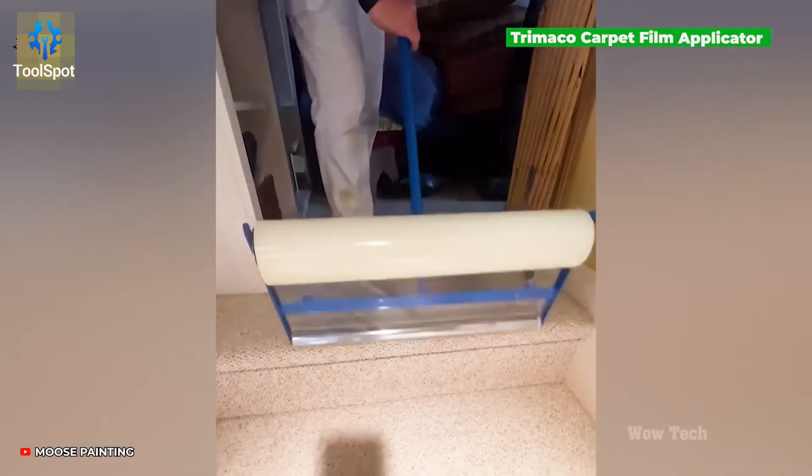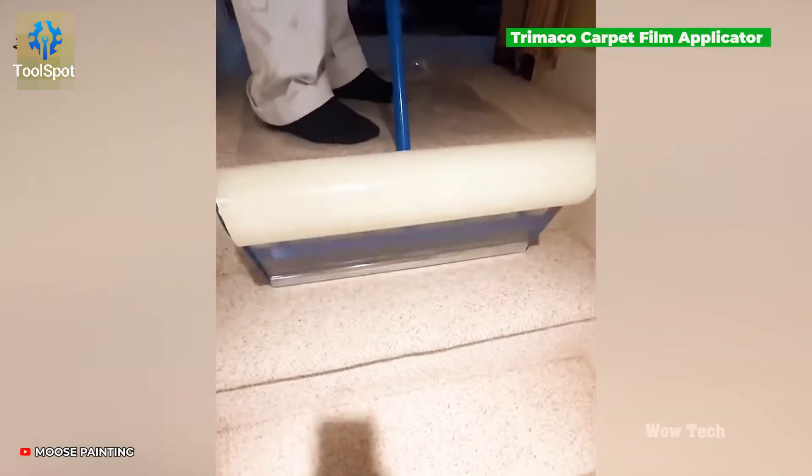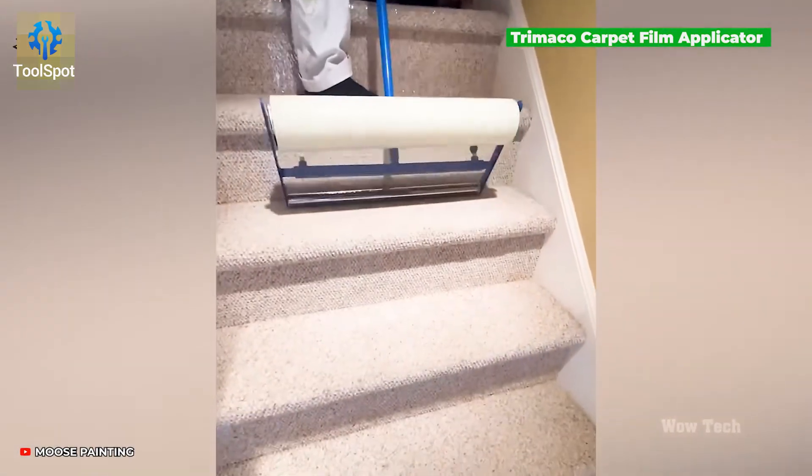Keep your finishes flawless. The adjustable film applicator ensures both durability and aesthetics.